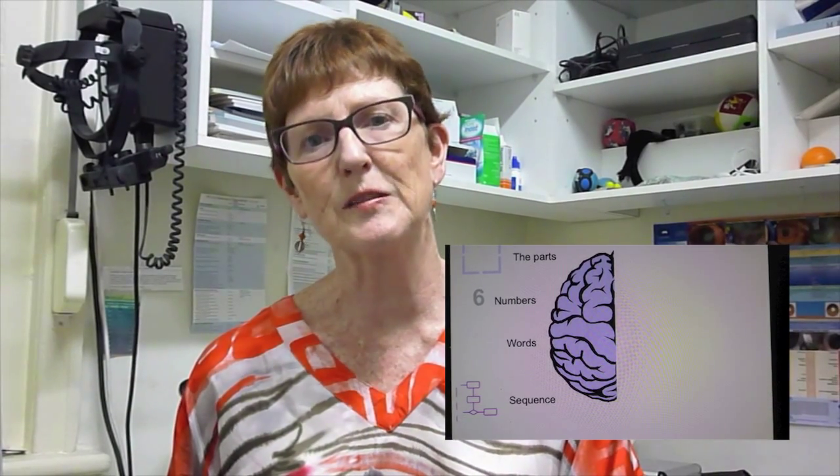The right part of our brain is our spatial brain. It helps us to do puzzles, it helps us to remember shapes, it helps us to find information. And the left part of our brain is much more our language and sequencing brain. We use it much more for reading and for spelling.